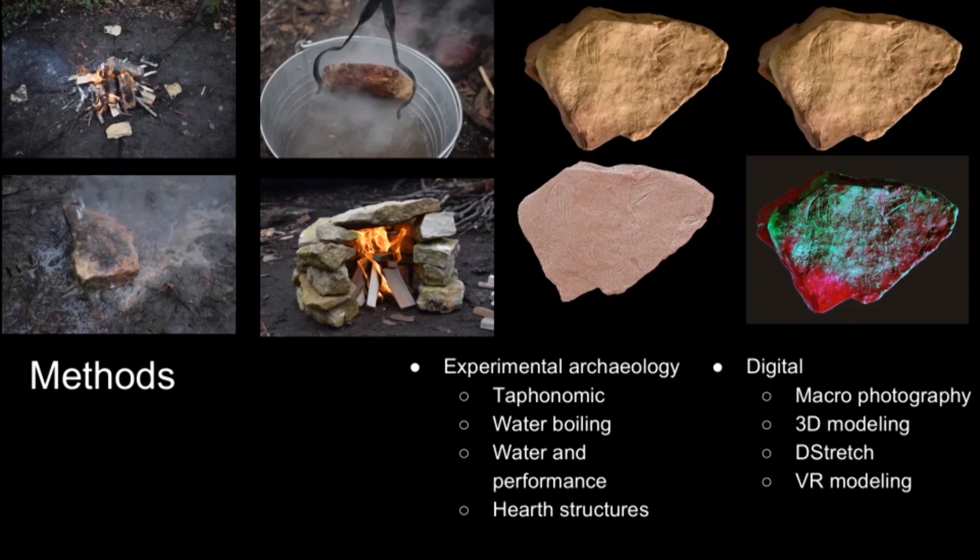Within this experiment we observed quite a dynamic and performative aspect that occurred when water comes into contact with a hot plaquette. We further explored this by taking some heated plaquettes and pouring water over the top, recording the visual phenomena that occur with this.